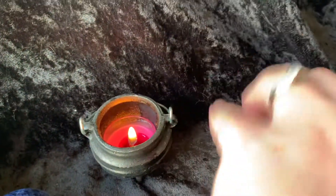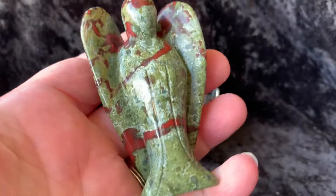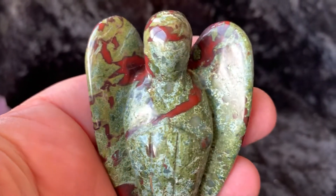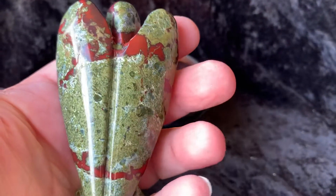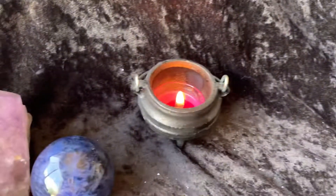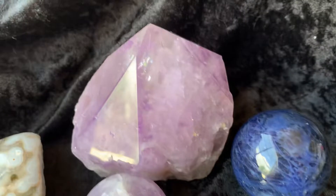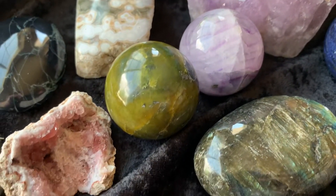Last but certainly not least is this Dragon's Blood Jasper Angel — she's so beautiful, so pretty. So there you have everything. Hopefully you can join tonight at 6 p.m. Mountain Standard Time in the Facebook group. I will see you then. Many blessings, bye-bye.